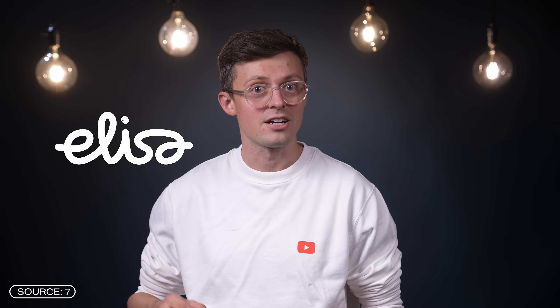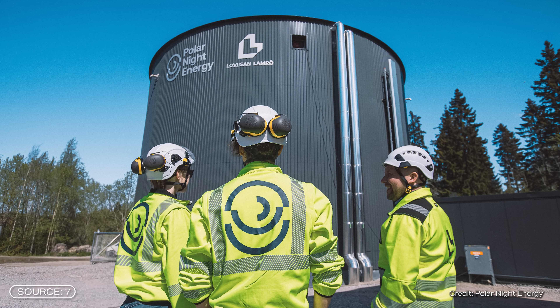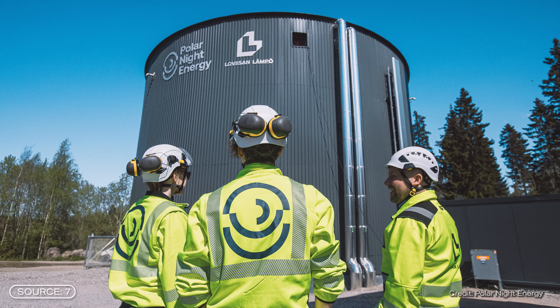Another really promising aspect of the sand battery in Pornane is the digital control system, and this is where Finnish telecommunications company Elisa comes into play. To ensure that the battery runs as efficiently as possible and really makes economic sense, it is not enough to simply charge it somehow.